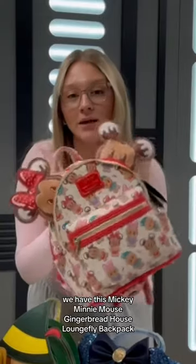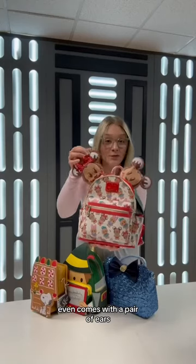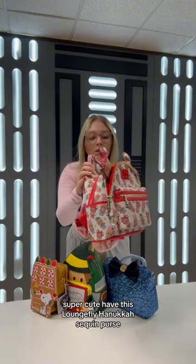To start off, we have this Mickey Minnie Mouse Gingerbread House Lounge Fly Backpack. It even comes with a pair of ears, which is a great addition to this already adorable backpack. Super cute.